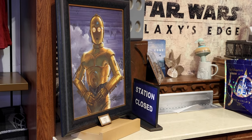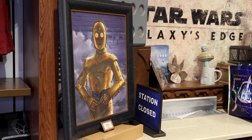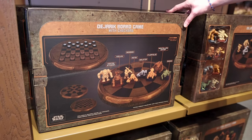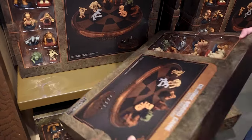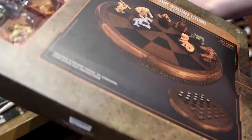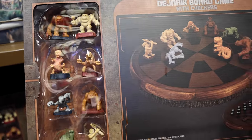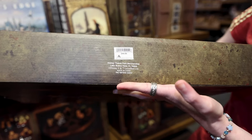They have the 3PO painting framed here for $400. They also have the Dejarik board game with checkers, which you'll find over at Galaxy's Edge. Look at the little figurines that come with the checker board — they look very cool. This one here is $50 and it's very heavy.